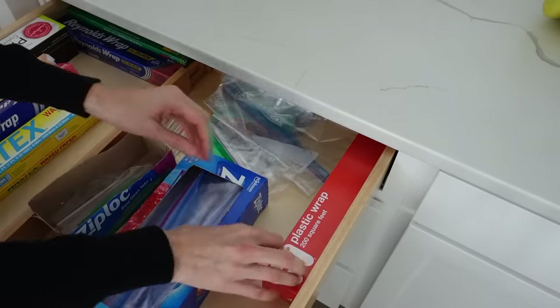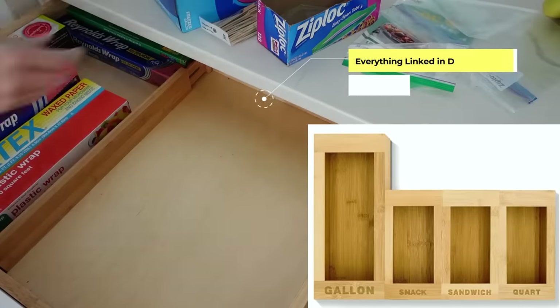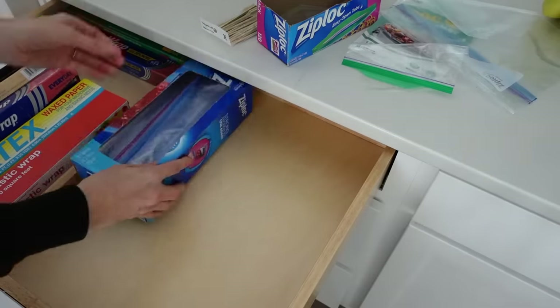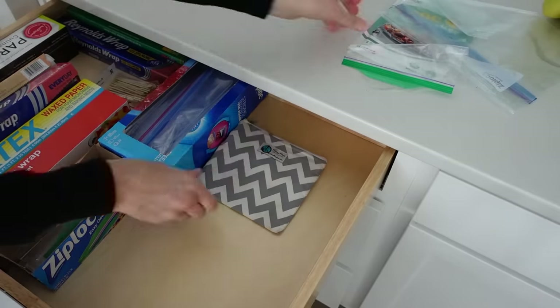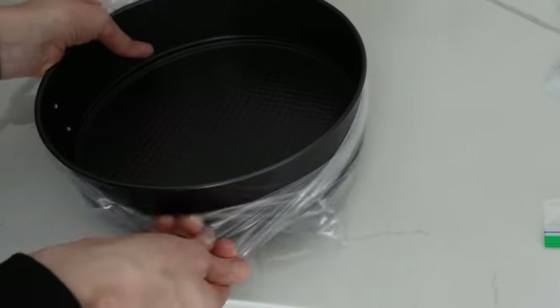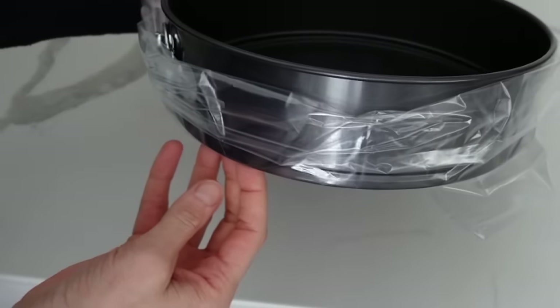Something else you can get for your Ziploc bags is bamboo dividers. These are great, especially if you want it to be aesthetically pleasing. There are a couple of different options on Amazon and they're really useful. Another kitchen essential is a crockpot liner — not only for crockpots, but for when you're baking cheesecakes. They go around your cheesecake pans so you can put it in the water bath and it won't ruin the cheesecake like foil does.